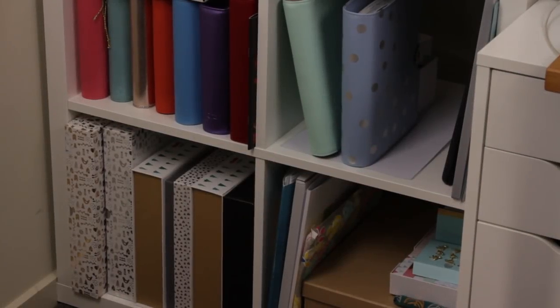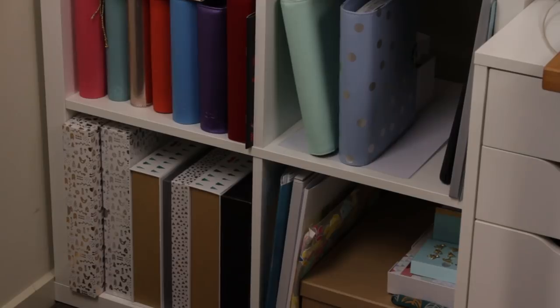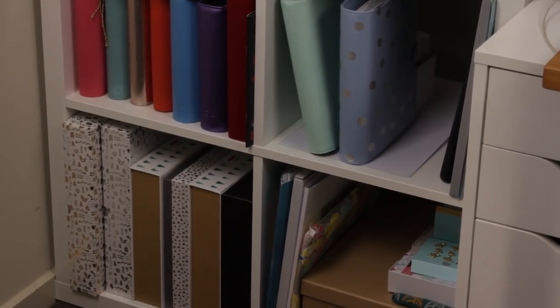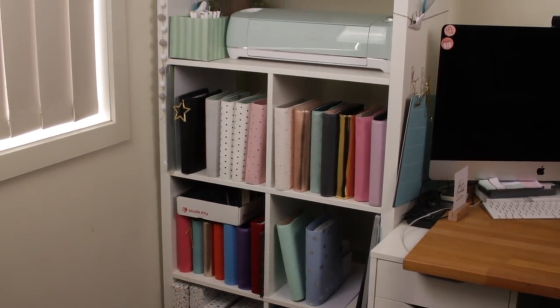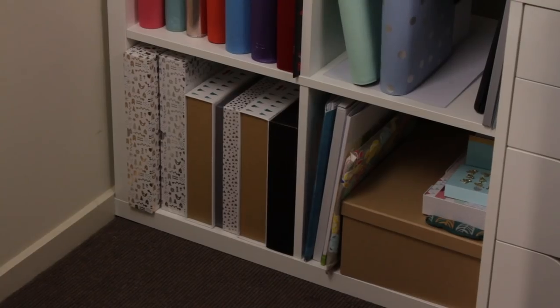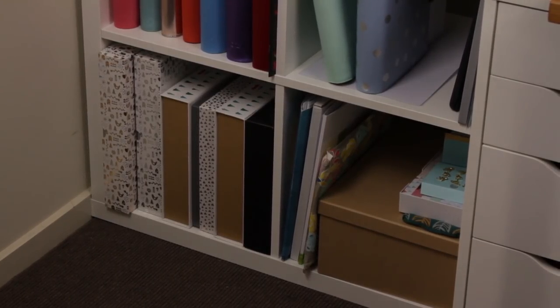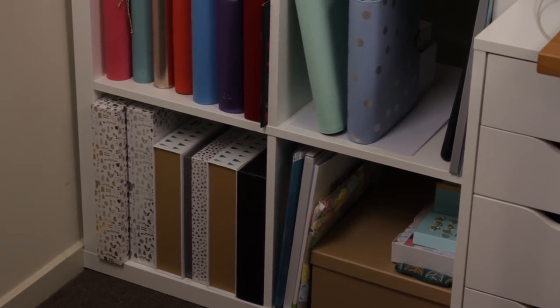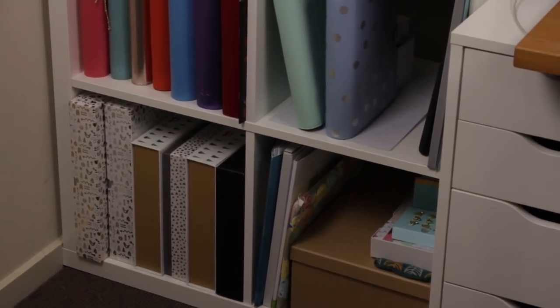This is the biggest change in this room when you consider the furniture. This is where my nine-drawer used to live, and as you can see the Kallax is a lot wider than the nine-drawer — that was the biggest problem. So down at the bottom I've got some boxes, most of which are Kiki K boxes that I use to store old things in. One of them has all my wedding bits and pieces. On the other side I have some folders — wedding folders, house folders — and a box where I keep all my Kiki K inserts that I don't use.